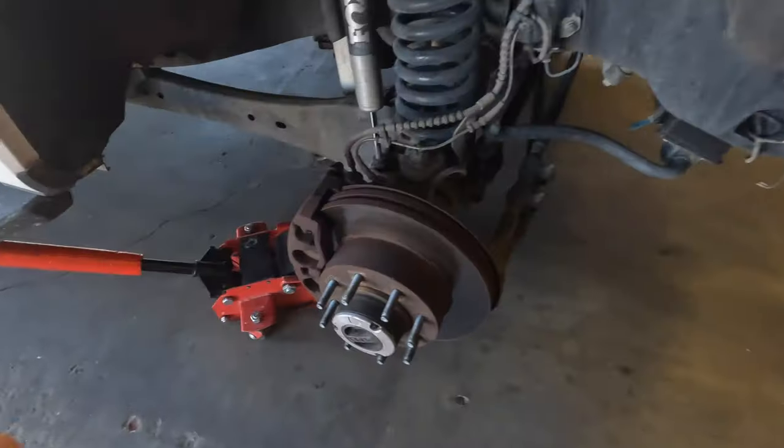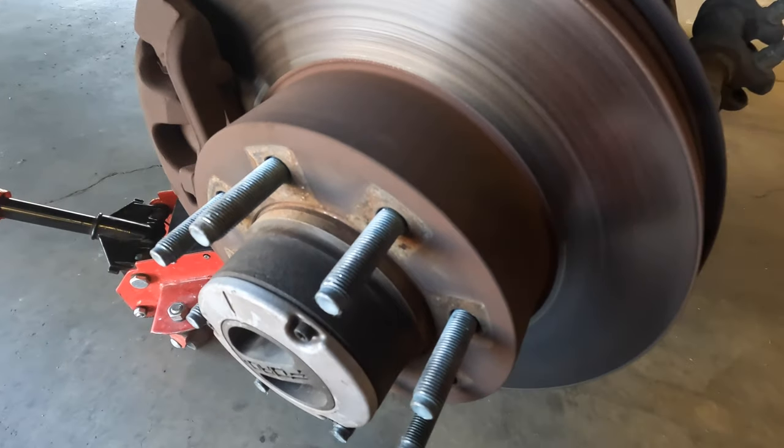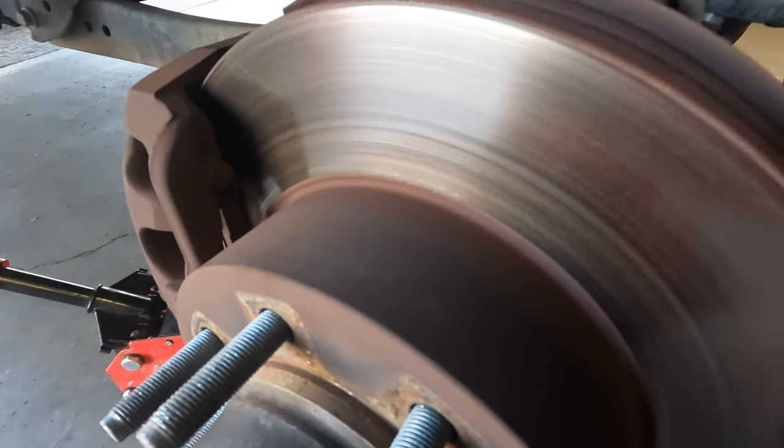We come here every six to seven thousand miles on the dot. We're a little bit over on this one because we were down in Big Bend and there were no places to get the tires there. Long story short, they do it for free — just a little tip. So while they change the tires I like to come check the brakes. I don't know why there's so much brake dust in this one, it looks ugly, but I check all my brakes.